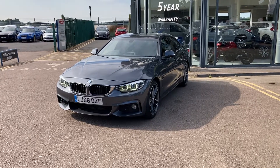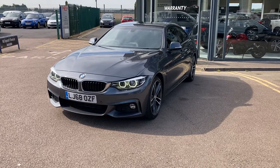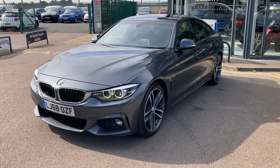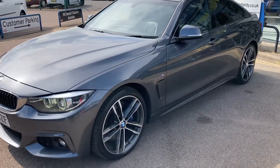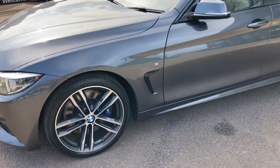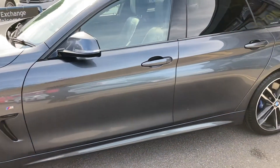Hi everybody and welcome to Newman & Reedy. Here we have for sale a stunning 2018 one-owner-from-new BMW 430 Grand Coupe automatic, stunning in mineral grey. The alloy wheels have all just been freshly refurbished and it was recently serviced at Wollaston BMW in Northampton.